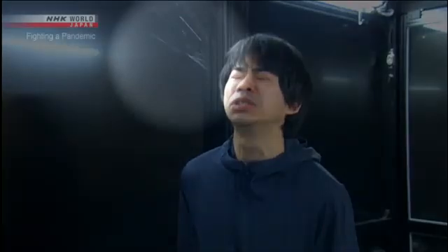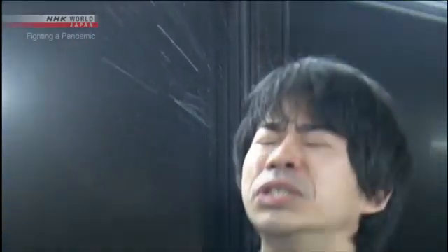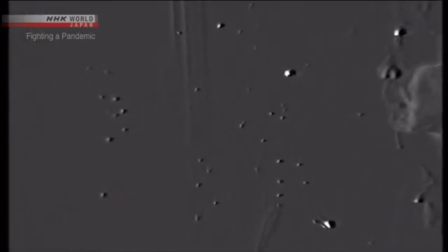First, sneezing. We can see a large droplet about one millimeter in diameter. It quickly falls. But let's look through the high-sensitivity camera. We can see small particles that seem to glitter floating through the air. These particles are all smaller than 10 micrometers, or one-one-hundredth of a millimeter in diameter.